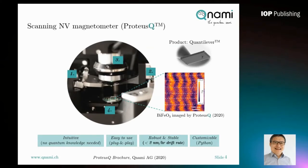KUNAMI ProtossQ has a few key advantages. First, it is very intuitive — you only need a little knowledge of quantum mechanics about the NV center, and it is very easy to use. We designed the system on a plug-and-play principle; you can put in your sample and directly start measurement. Most importantly, it is very robust and stable — the thermal drift rate is smaller than 2 nanometers per hour over a course of 2 days. Finally, it is customizable: the software is programmed using Python, so customers can develop advanced applications by programming themselves.